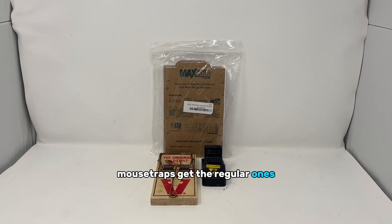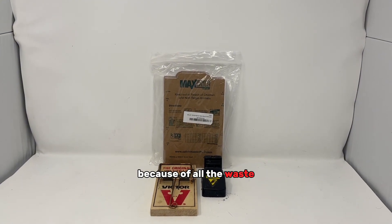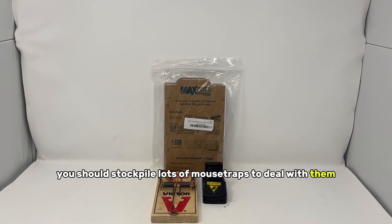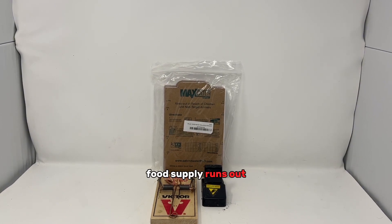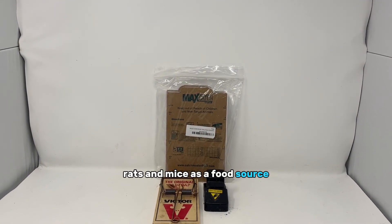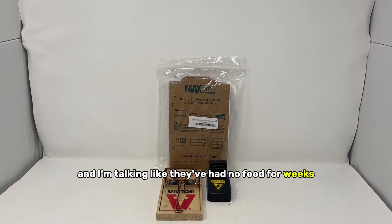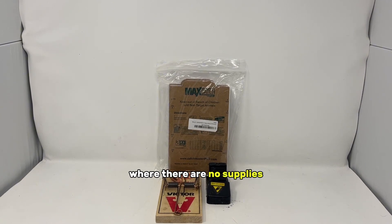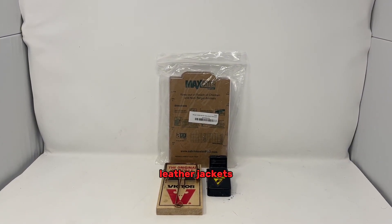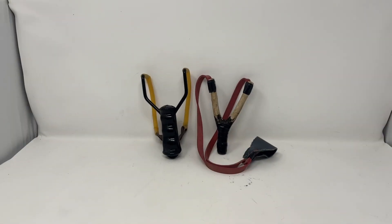Mouse traps — get the regular ones or the glue traps that have a peanut butter scent to attract mice. You may end up with a rat or mice problem because of all the waste and lack of city garbage pickup services, so stockpile lots of mouse traps. Also — this is hard to imagine — but once your food supply runs out and things get really bad, you may consider rats and mice as a food source. In history, during sieges on cities with no supplies, people ended up eating things like candle wax, leather boots, lipstick, rats, and stray animals.